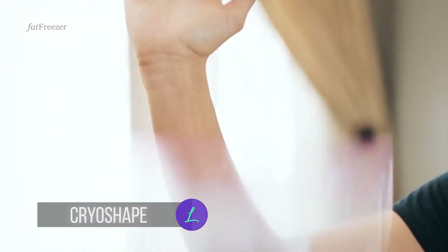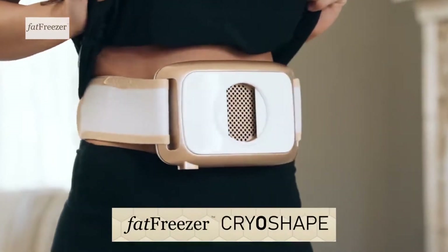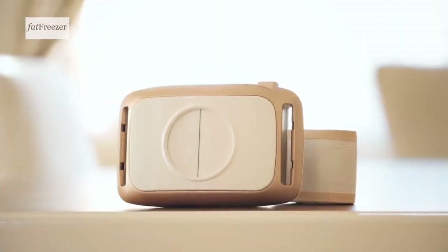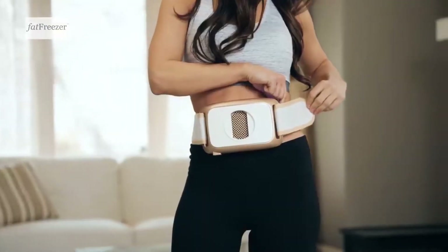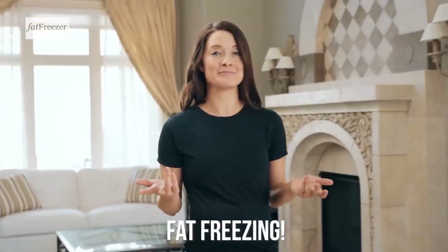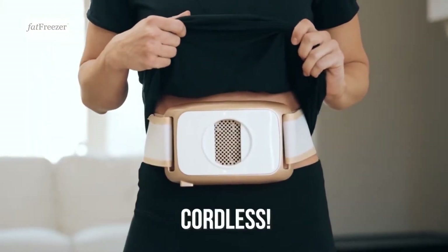This is Fat. And this is the Fat Freezer Cryo Shape. This innovative tool is Fat Freezing Cryo-Lipolysis Reinvented. Introducing the Fat Freezer Cryo Shape, the only patented at-home fat freezing device to freeze away stubborn fat — and it's now cordless.